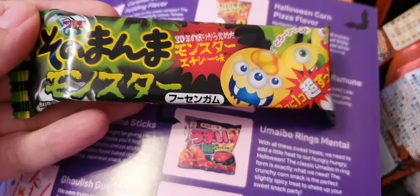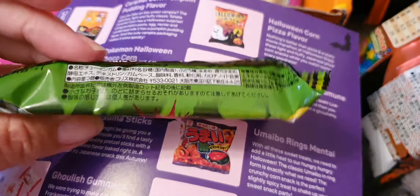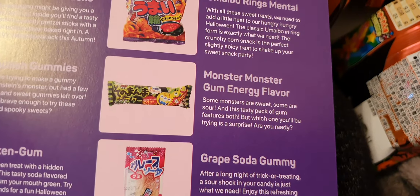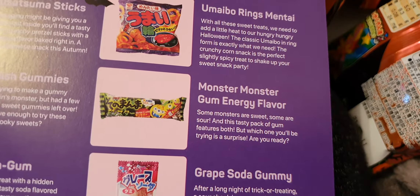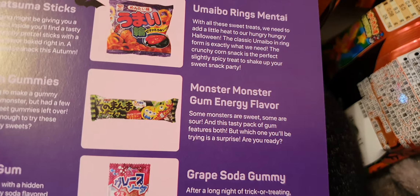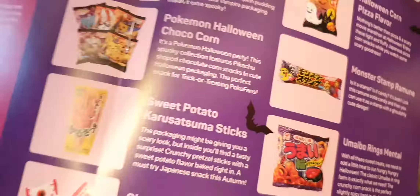We then have some chewing gum — I've had this one before as well. It's monster gum, energy flavour. There are some sour ones and it's a surprise which one you're going to get — and the sour one is really sour.